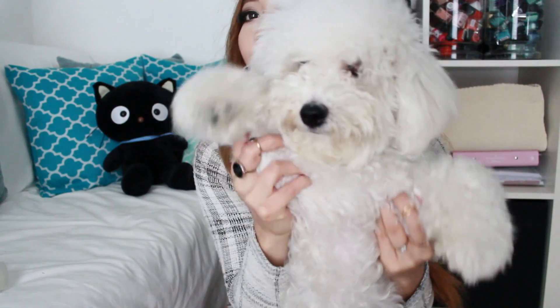Thanks for watching guys, hope you enjoyed my video. Hope you all had a great Halloween and Bonfire Night, and I'll see you in my next video. Bye! Say bye, Coco — bye!